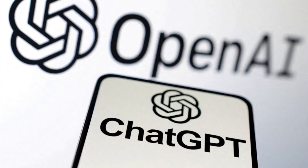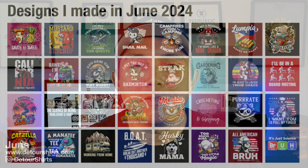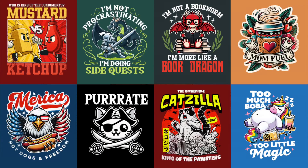I've been using AI, mainly ChatGPT, to make some really cool t-shirt designs in the last six months. Here's an example of what I made in June. A lot of people have been asking me for the prompts, and they're really simple. I took the eight best ones from June and I'm going to show you the prompts.